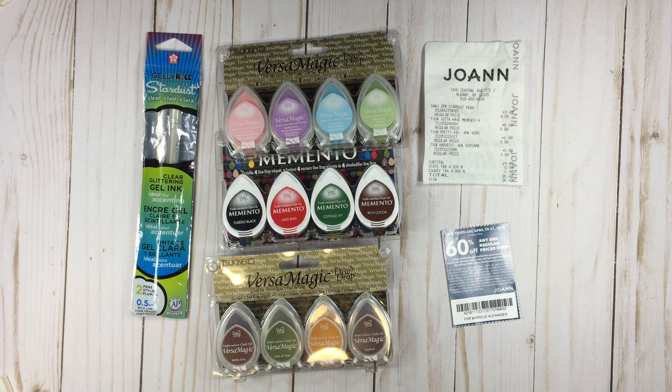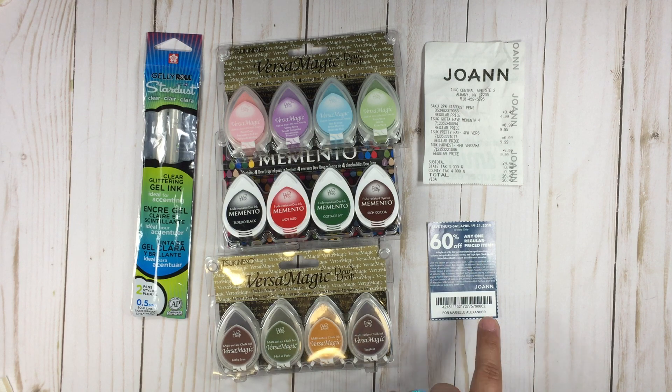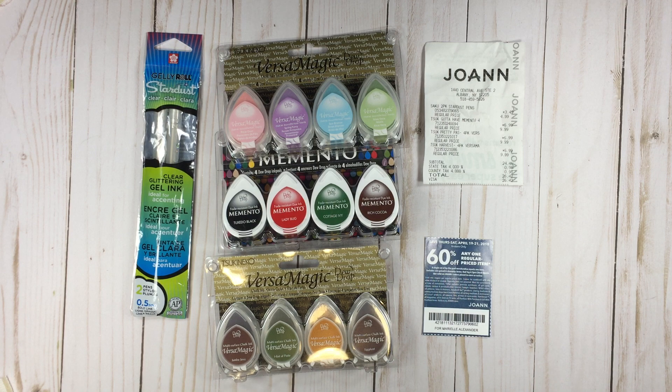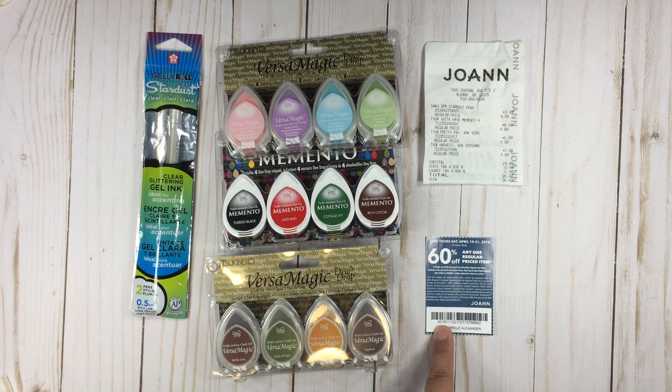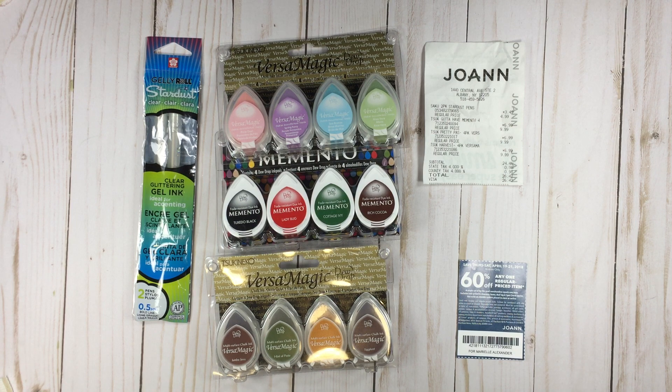Hi everybody, back again with another haul. I went to Joann's and Michael's. I only picked up a few things at Joann's because I really wanted just one thing there and wanted to use the 60% off coupon. But anytime they have these out, anything I want to pick up is on sale and I can't use the coupon. The crafting stamps, ink section, and stationery section were all 30% off and there wasn't even a 20% off coupon I could use on top of that, so I didn't really save any money there.